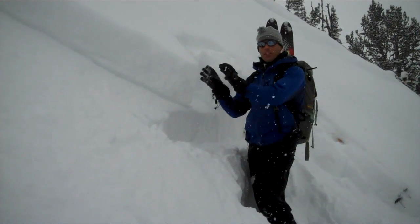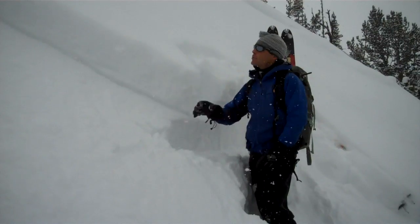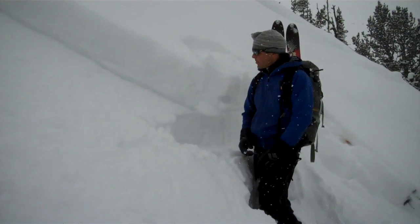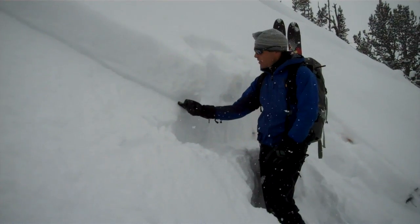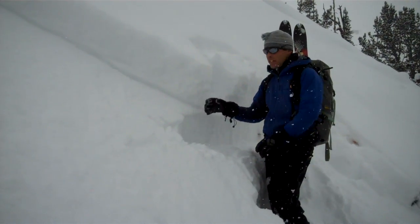Here outside of Cook City, we're on Henderson Mountain on a more northerly aspect and we just ski cut this avalanche. Super soft slab avalanche, and what we have here is a real thin layer of near surface facets. It's about a foot deep.